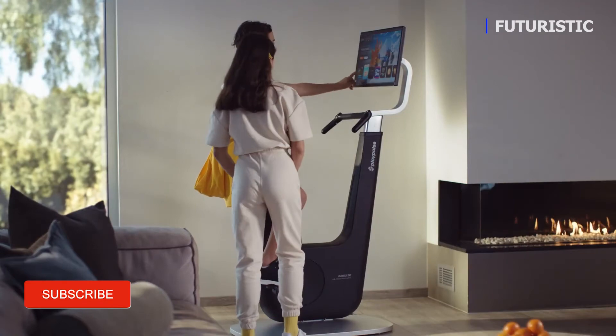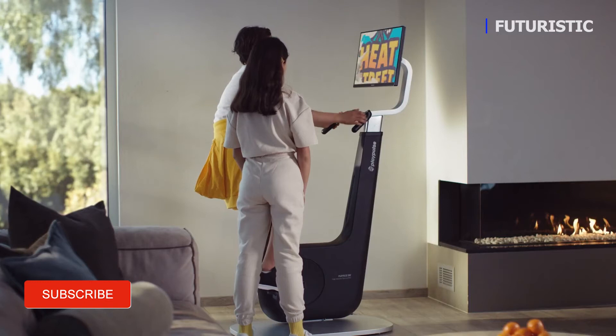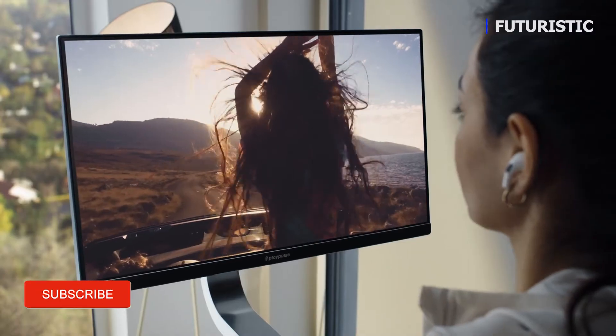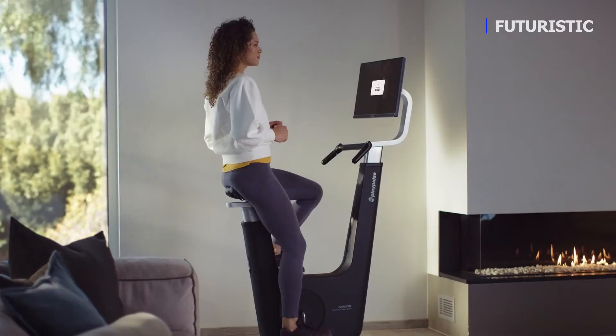With PlayPulse Live, you'll get seasonal updates to our existing games, in addition to many new titles. And you can access all the most popular streaming services — just make sure you keep those pedals going.